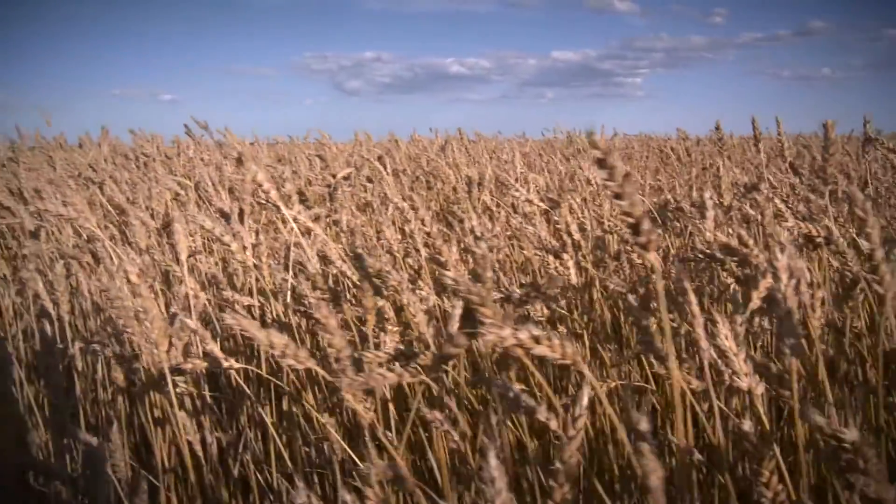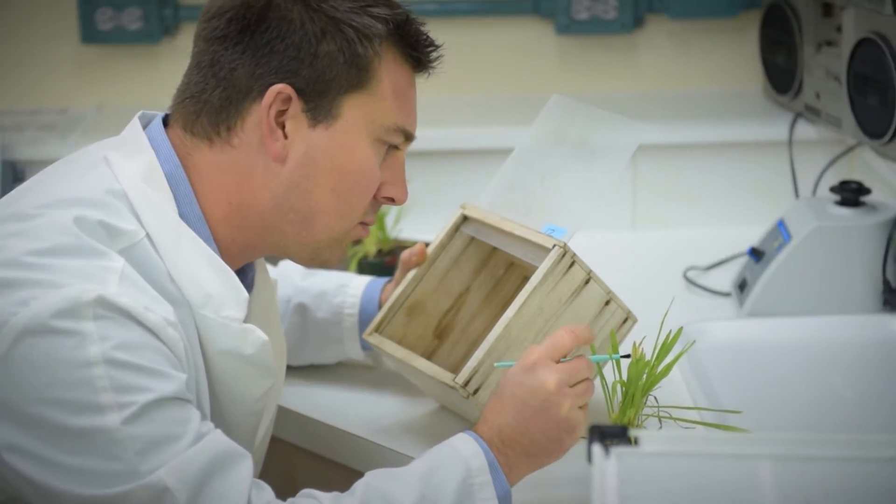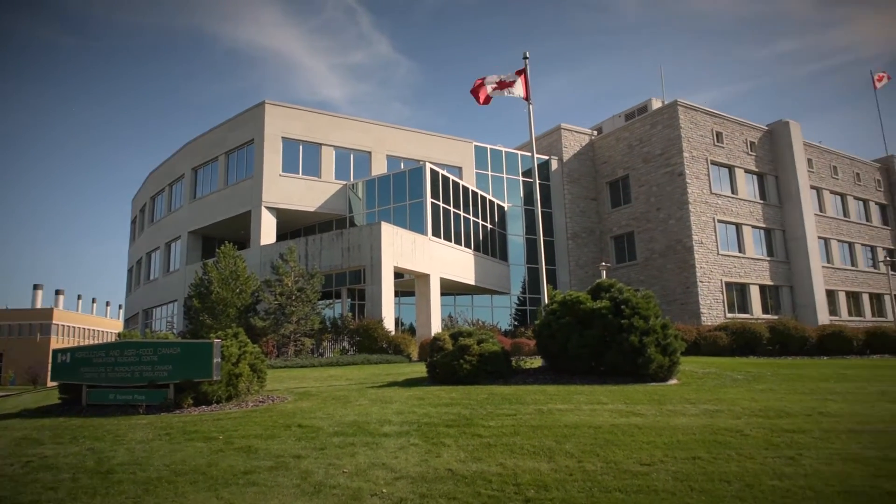Entomology is really important to agriculture. We look at bad bugs, ones that will impact yield in your crop. We also look at good insects, ones that reduce the impact of those bad insects on the crop. I'm Dr. Tyler West. I work here at the Saskatoon Research Centre of Agriculture and Agri-Food Canada.